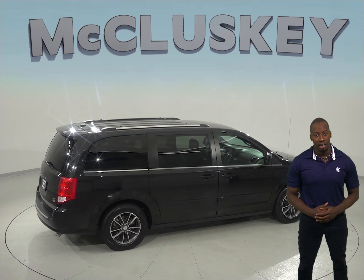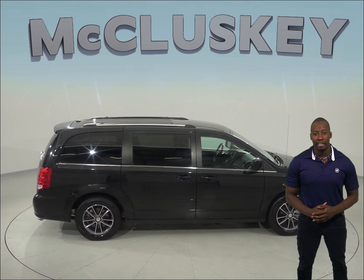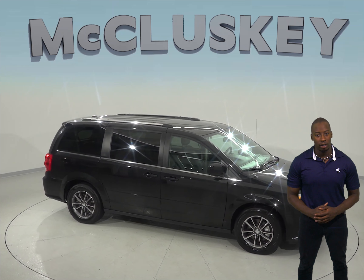There's even third row seating with space for up to 7 people. See if this Dodge Grand Caravan is the one for you by taking it out on one of our free 48-hour test drives. Come take this Caravan on an adventure today.